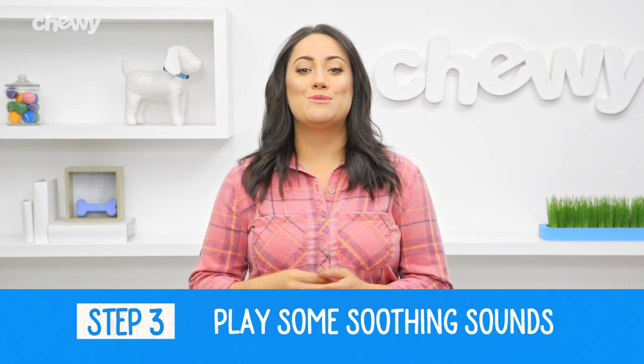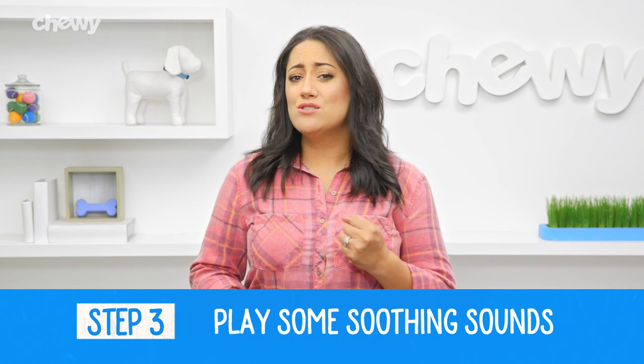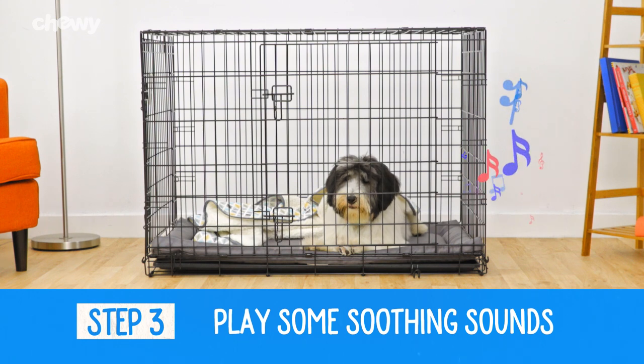Step three: play some soothing sounds. Your puppy might cry a lot and that's okay. Remember to stay strong and just wait it out. But if you need some backup, try playing a calm TV show or some soothing music to help them fall asleep.